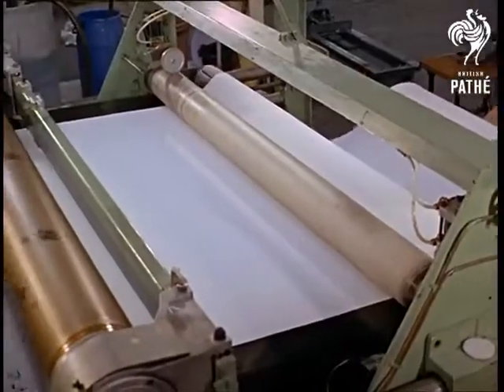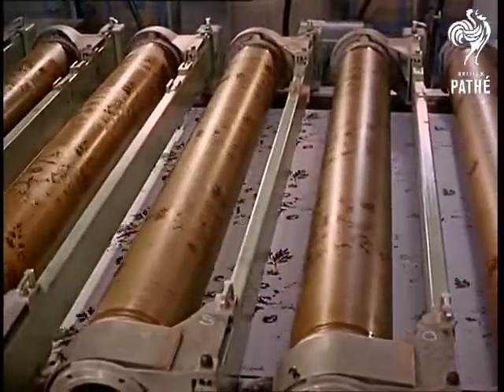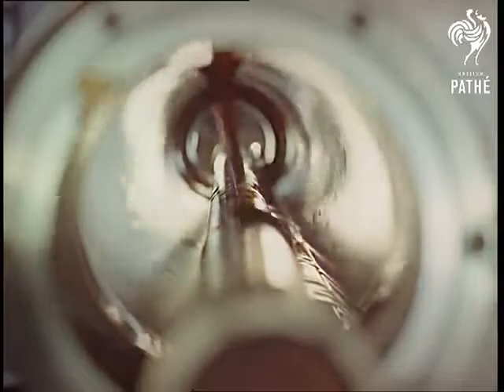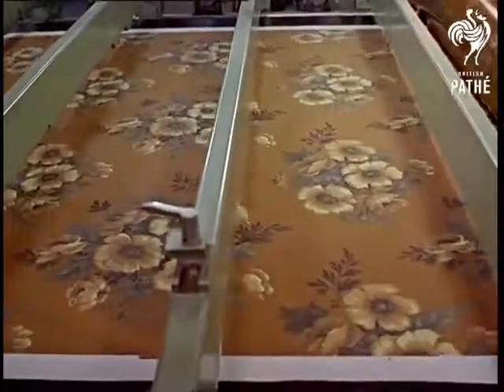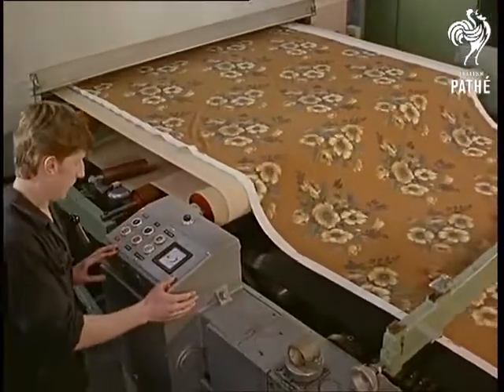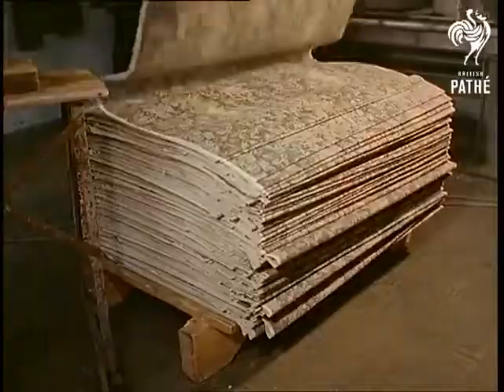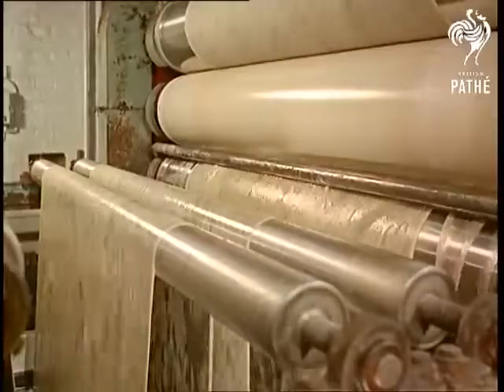This rotary screen printer is the most modern in Britain today. In a specially formulated solution, the newly patterned fabric has its first bath to firmly set the dye into the cloth.